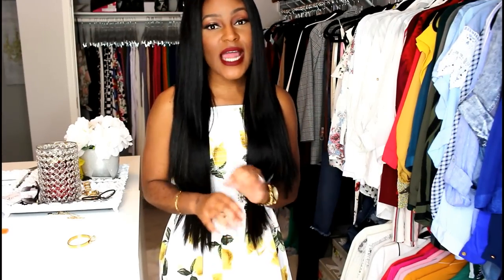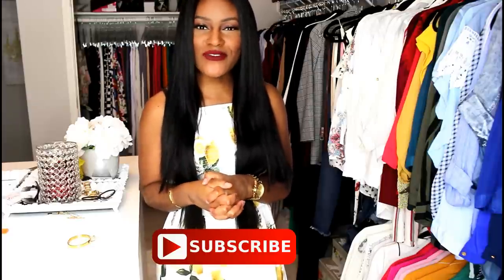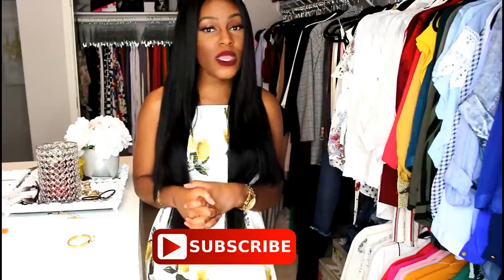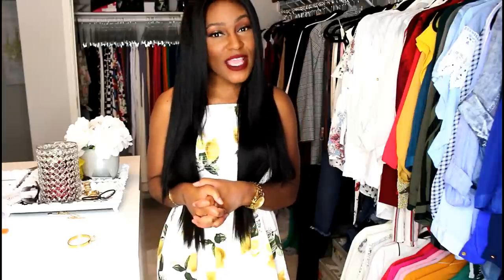Aren't you guys so proud of me? I stepped outside of my comfort zone and got a lot of clothes I normally would not gravitate towards. I'm pretty satisfied with everything and I can definitely get a lot of wear out of them for spring and summer. Don't forget to stay tuned for part two, which I'll have up in the next couple of days. If you enjoyed this video, I would love for you to hit that subscribe button and join my fashion family — I do a lot of fashion and styling videos on this channel. Also click the notification bell so you're notified every time I upload. Thank you so much for watching and until next time, please come back in a timely fashion.